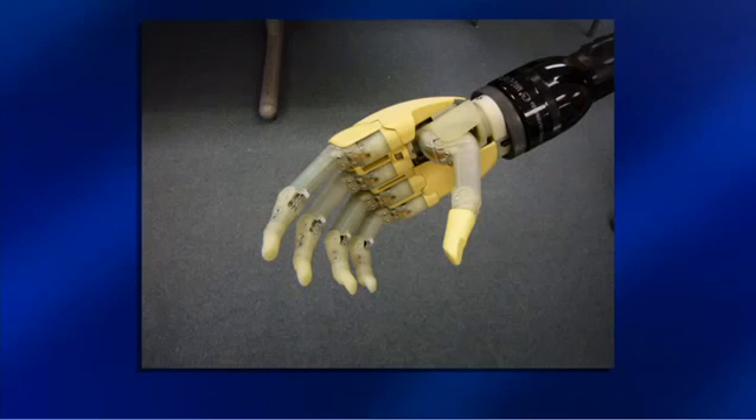Medicare pays only 80 percent, which means when we're talking about a $50,000 product, my patient may still be liable for $10,000 unless they have a supplement that covers it. So the cost and the technology — there's always a balance of what can we as a society afford, what can the patient individually afford, and why is this technology still so expensive. Thank you for shedding light on this very important topic.